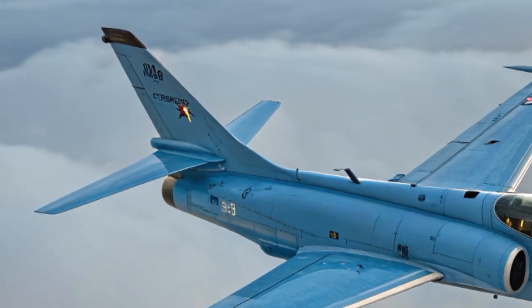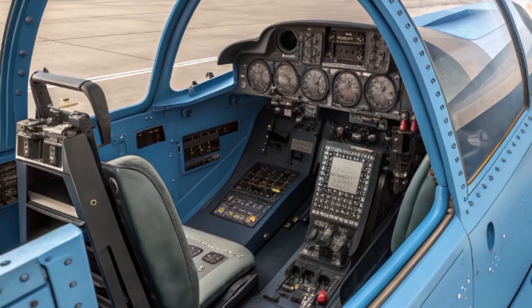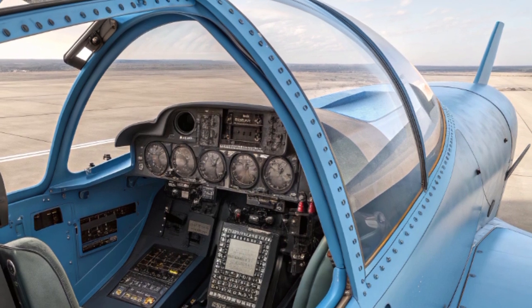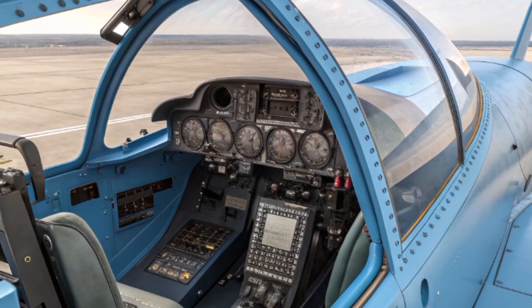Its relatively compact size and short takeoff and landing capability make it an ideal choice for rapid deployment in rough and unprepared airstrips, ensuring it can operate in areas where larger reconnaissance platforms cannot.